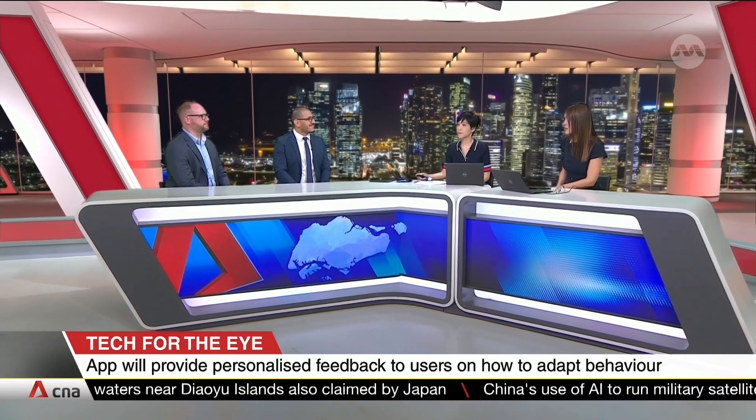Thank you so much for coming into the studio to share all of this with us, and all the best with LightUp. We've been speaking to Professor Manuel Spitshan from the Technical University of Munich and Assistant Professor Raymond Najjar from the Department of Ophthalmology at NUS Medicine.